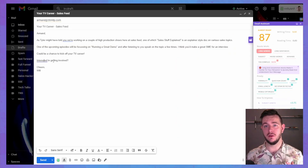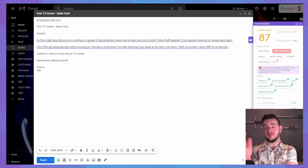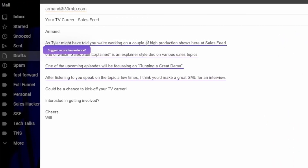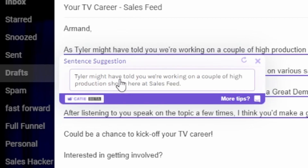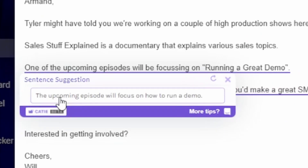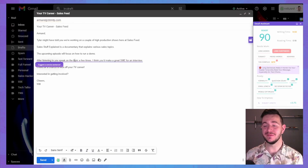That's one thing — if you're going to suggest that my words are too long, it'd be really, really cool if there was a better recommendation given, like 'curious.' So next it says I've got long sentences. That's fair because on the mobile device these looked super long — maybe there's a way I could break these up quickly. What is this button? 'Tyler might have told you we're working on a couple of high production shows here at Sales Feed.' Oh — that just rewrote the sentence for me. I'm really impressed. Let's do it again. 'Suggest a concise sentence — the upcoming episode will focus on how to run a demo.' I'm actually in awe right now.